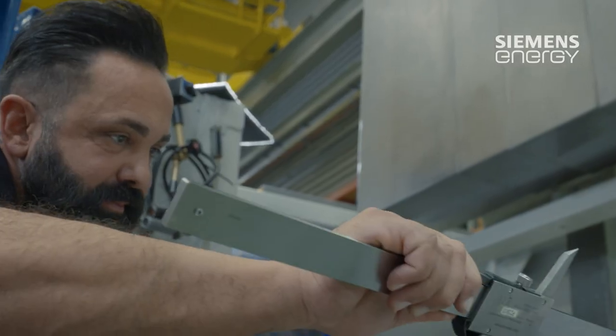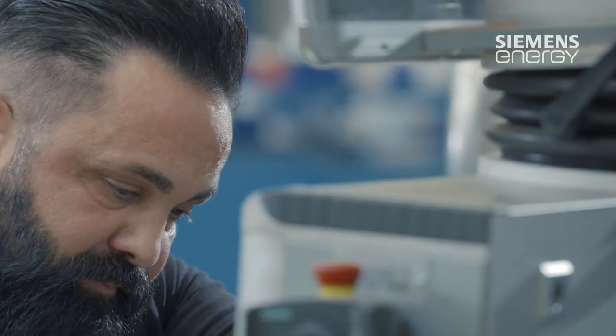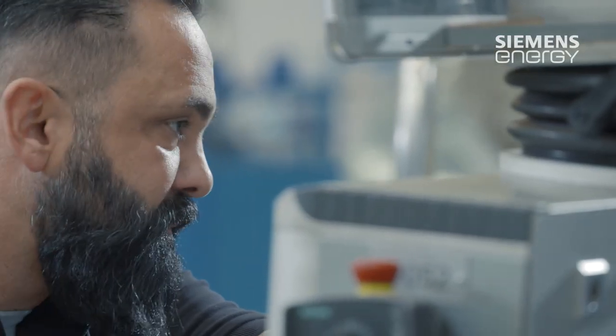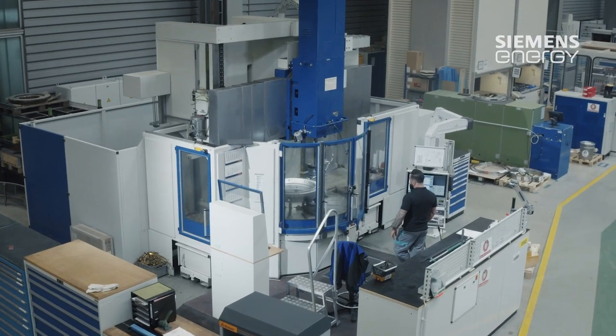This is a description of the complete run through the service center, and the customer can always be present — at the beginning, naturally, during the damage analysis and then later during the major highlights of maintenance and repair.